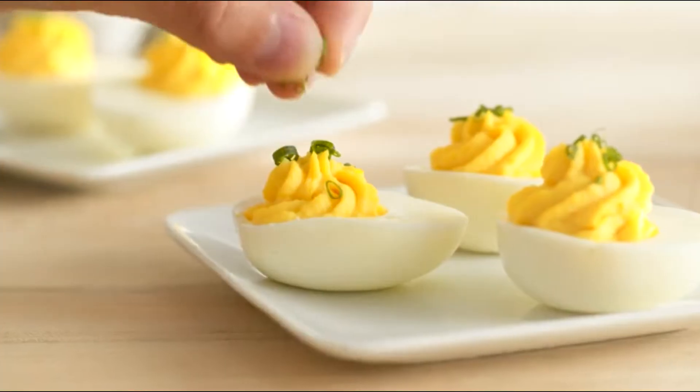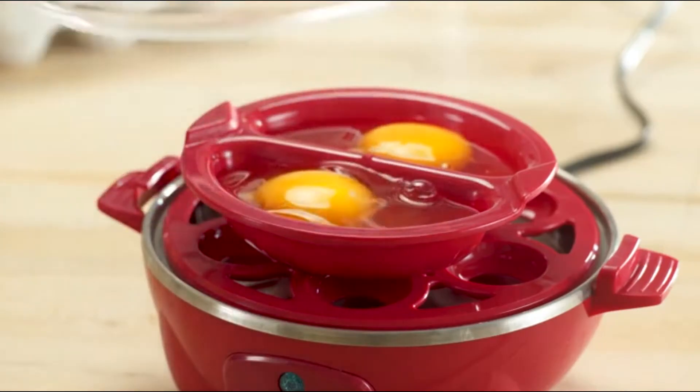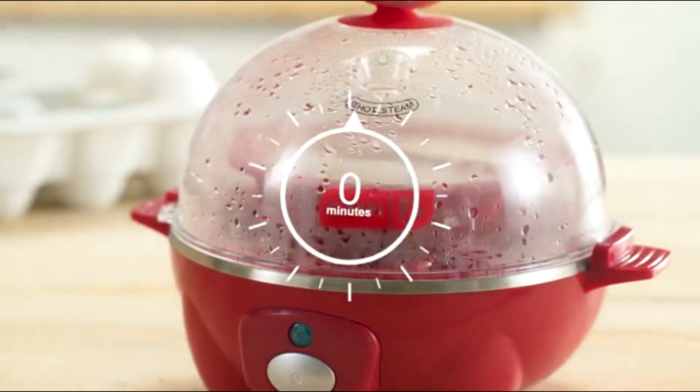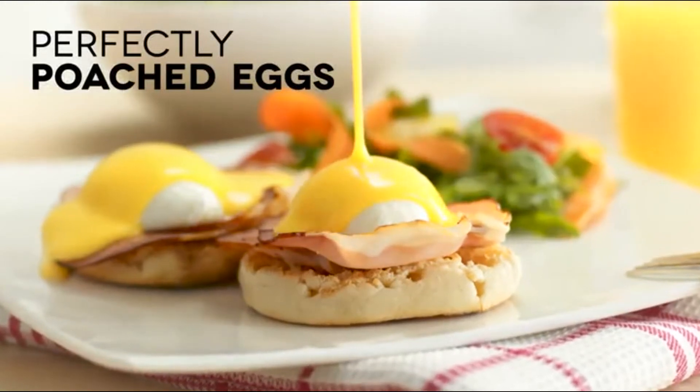Make soft, medium, and hard-boiled eggs in 12 minutes or less. The Rapid Egg Cooker can boil up to six eggs at a time, and poaches up to two eggs with a separate poaching tray. The timer clicks and the light turns off when cooking is complete.